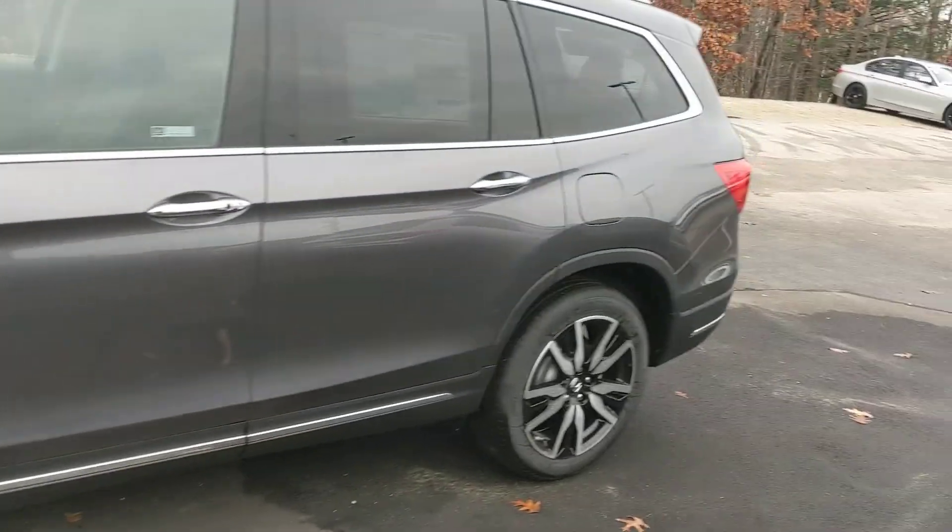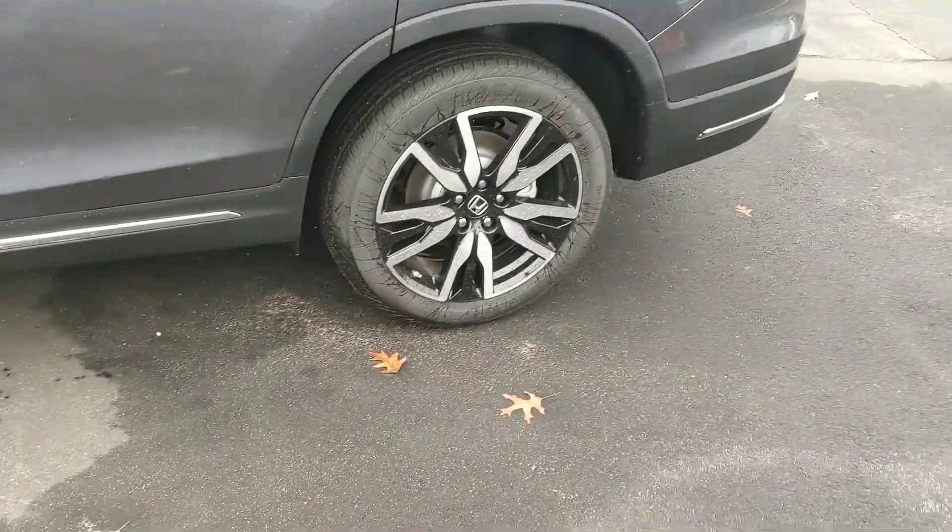This vehicle's got beautiful body lines, looks great going down the road, and it's got these beautiful machine cut rims.